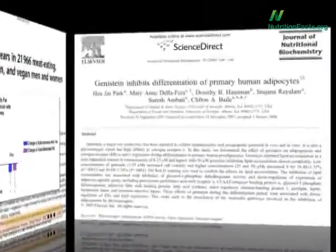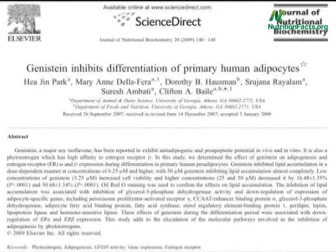We're finally understanding some of the biology behind this. This year, in the Journal of Nutritional Biochemistry, scientists found that soy helps prevent human fat cells from taking up fat in the first place.